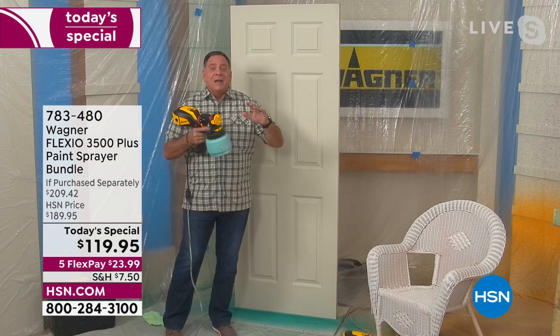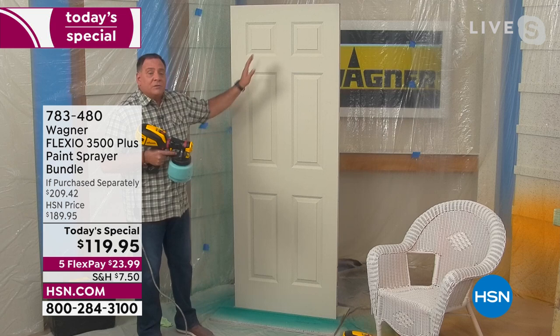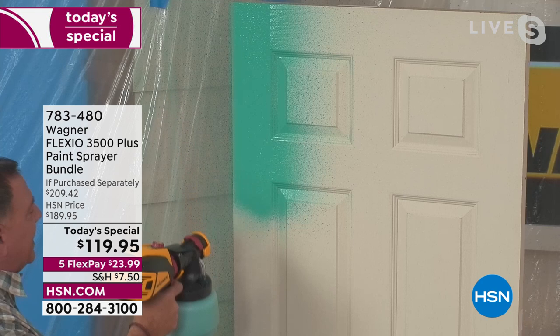This thing right here is a complete kit, Michelle. All you've got to do is just add paint. You're ready to go. Let's do a door real quick, and I'm going to do a wicker chair because I want to show you how quickly I can get two jobs done that would normally probably take me at least half a day each. With a door, there's a lot of work involved, a lot of surface area to cover, a lot of little details you've got to do as well.